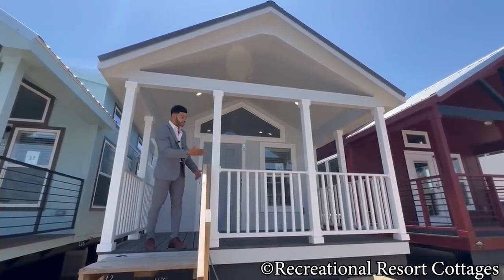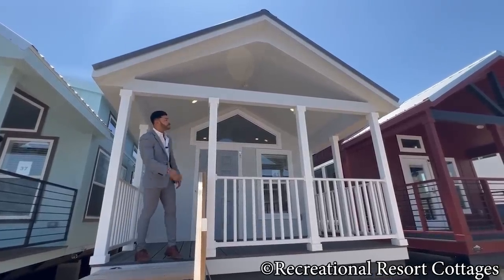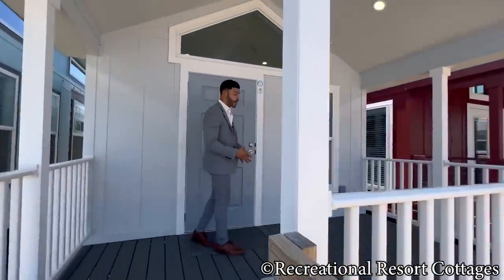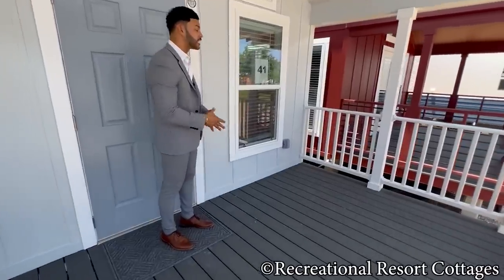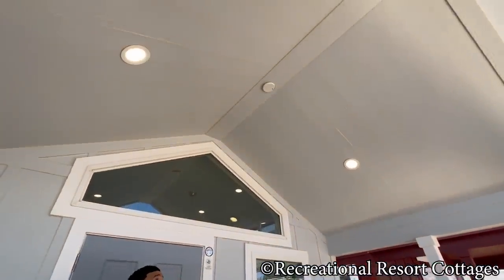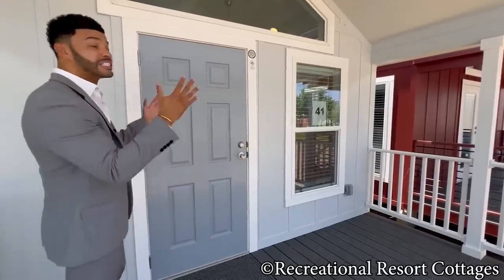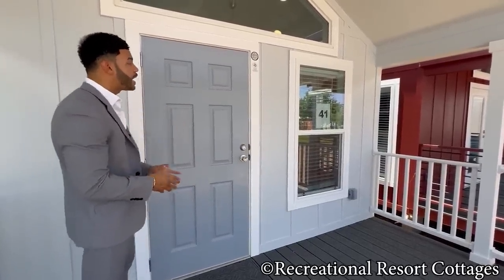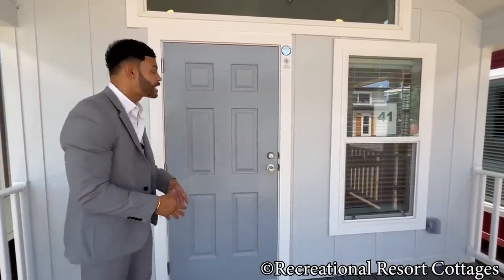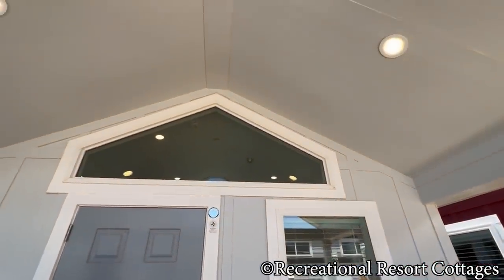Starting here on the porch, you'll see the Nantucket white posts, white vinyl rails, and the open gable with the beam going across. With 8 feet of exterior living space, you can easily accommodate porch furniture or a porch swing. It's already prepped for wiring and bracing of a ceiling fan of your choice and two exterior can lights. We kept the door solid for those of you that want privacy, and there's a window up front plus a prismatic window above the door to bring in natural light.